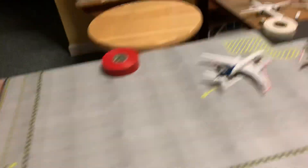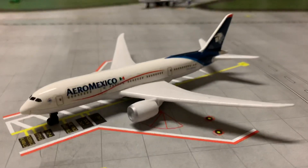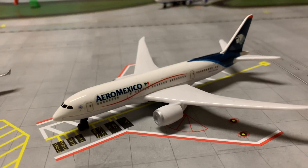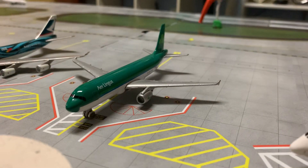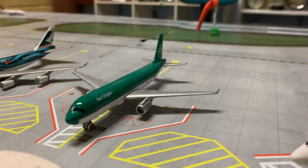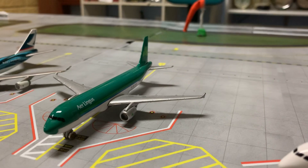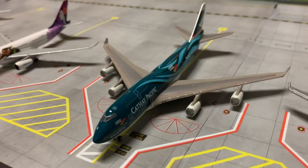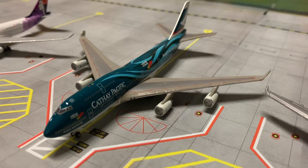Let's do the international section now. So here we have an Aeromexico 787-800 that has just landed from Mexico City. An Aer Lingus A320 is resting — it's going to be boarding in about an hour for Shannon via Boston. A Cathay Pacific 747-400 has just finished boarding and is resting for its flight back out to Hong Kong.